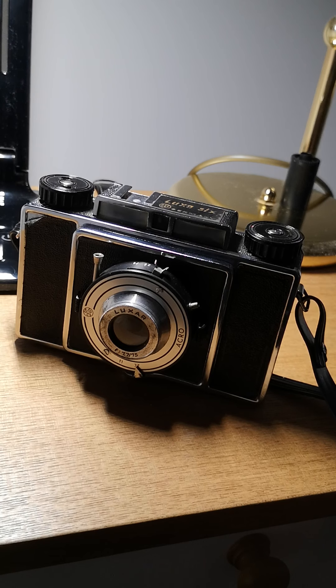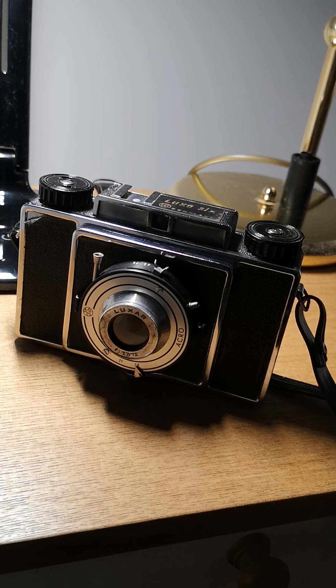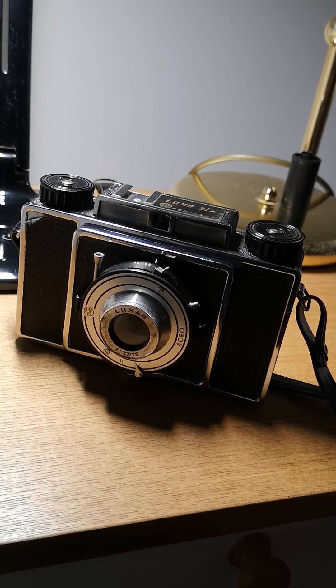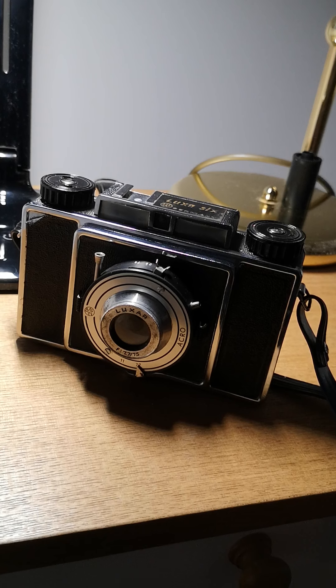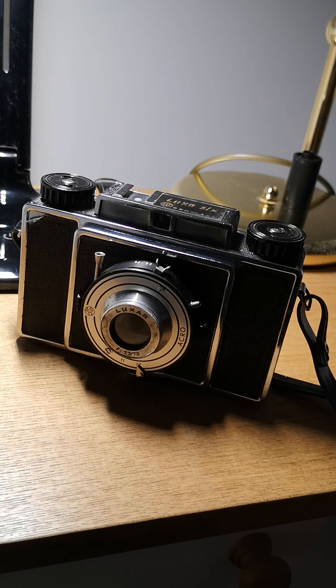Rare is a word that's overused in relation to cameras. I've seen Leica M3s described as rare when in fact thousands were made and thousands still exist. So I think this is a comparatively rare — with emphasis on the word comparatively — rare model, but it's not, for example, a Leica Luxus. I think only three of them are known. So this seems to be a quite rare video about a comparatively rare camera.